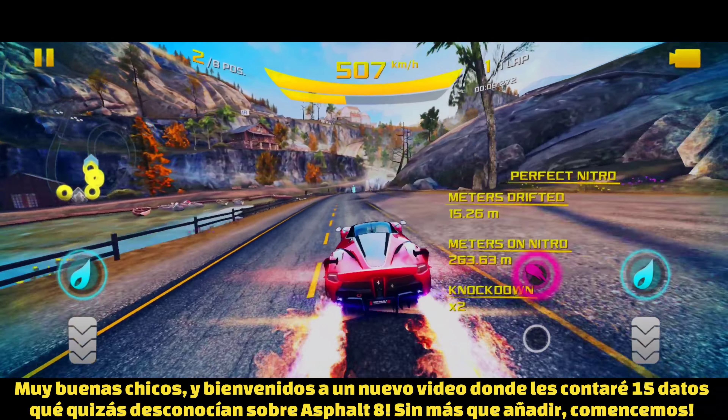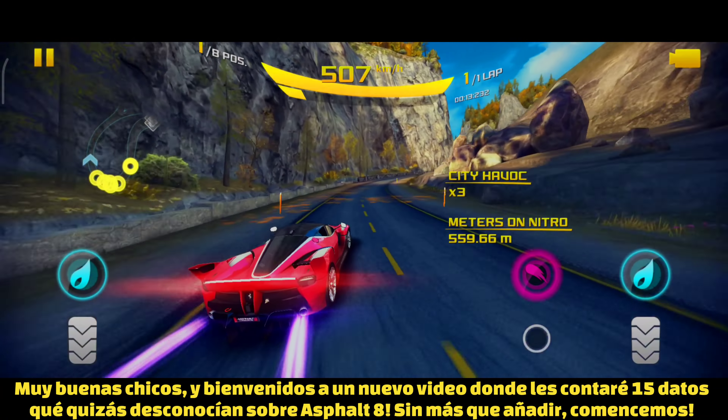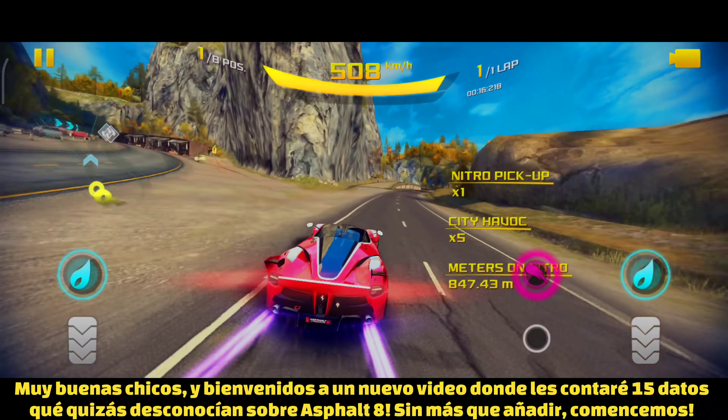Yo guys, welcome back to another Asphalt 8 video. This is Carson, and today I will be showing you guys 15 things you may not know about Asphalt 8. So with no more delay, let's get into it.